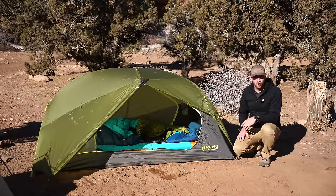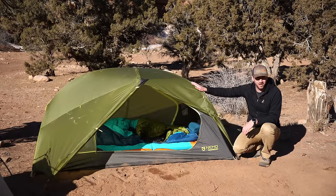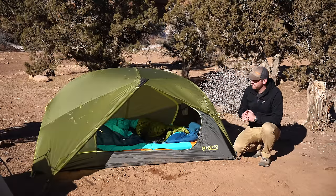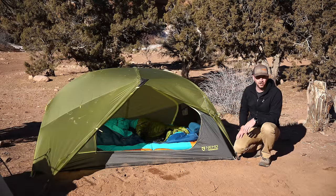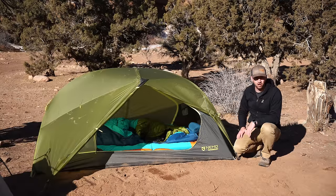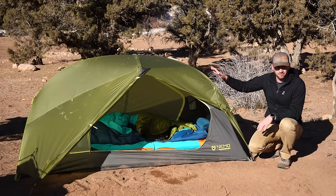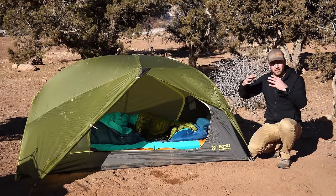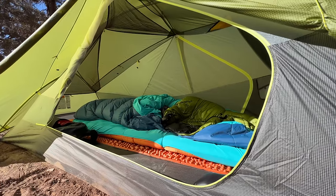Take a peek into my home for the last two nights — this is the Nemo Dragonfly Osmo, brand new for 2023. What are the aspects of this tent that are different from the Nature Hike Vic? Why is there a several hundred dollar price difference between these two? The design aspects of this tent are way more sophisticated than what you get out of the Nature Hike Vic.